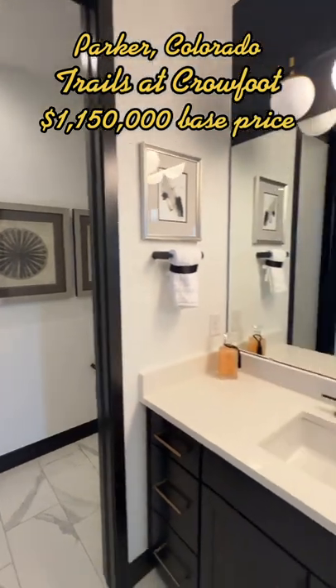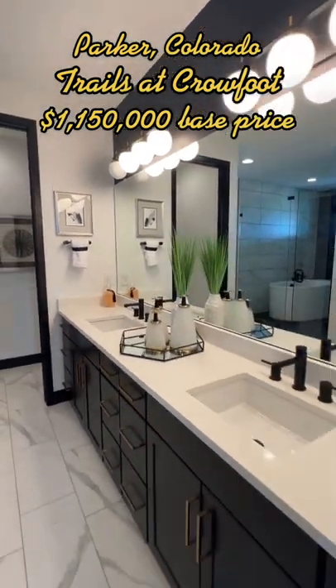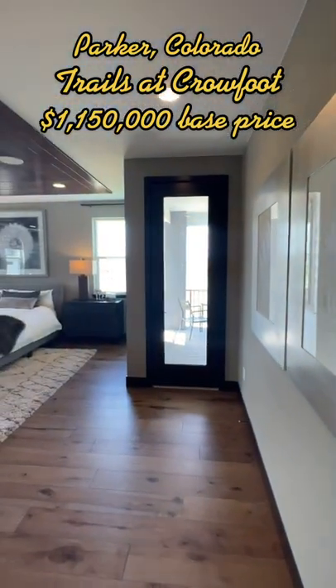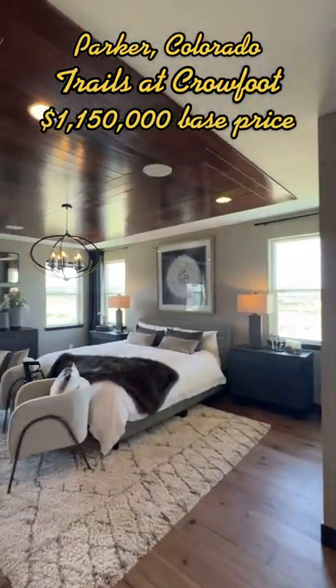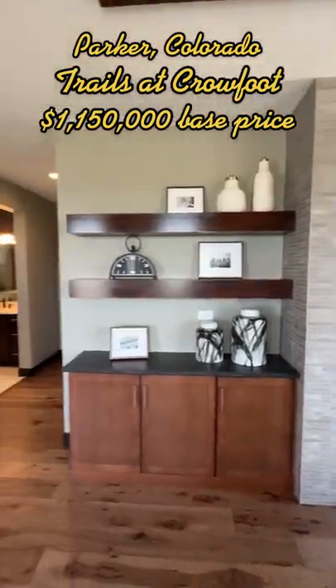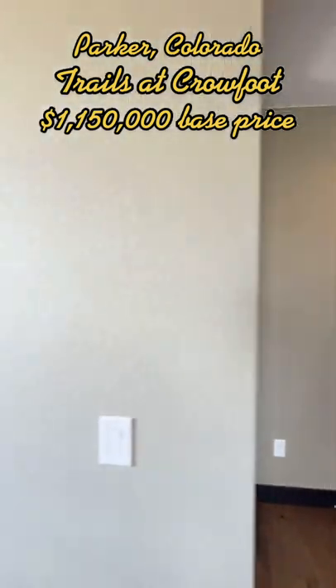They all come standard with nine-foot ceilings on the first and second floors, or 10-foot ceilings if you have the ranch home. They also have fully excavated basements with nine-foot ceilings, and fully engineered hardwood floors in the entryway, kitchen, powder baths, grand room, dining, and halls.